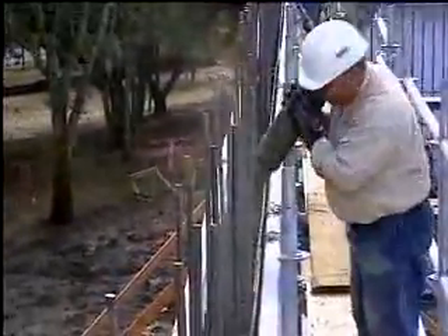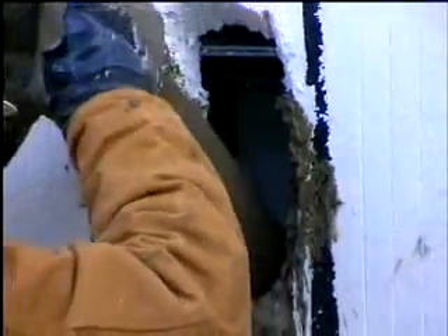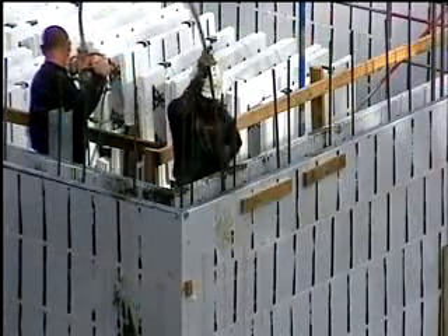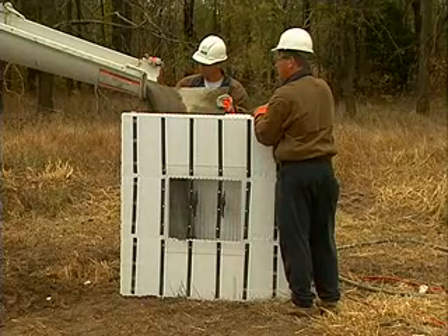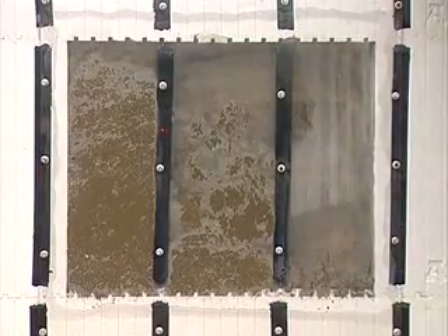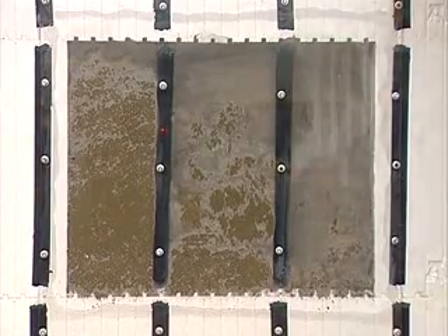When placing concrete, be careful not to point the discharge tube directly into the corners. Fill the areas beneath the windows first, then work away from the sides of the windows, allowing the natural flow of the fluid concrete to carry it into the corners. Typically, you place concrete in 4 foot lifts. Consolidation is needed where there is a possibility the concrete may contain voids. In particular, the slump may affect the need for mechanical consolidation of the concrete.